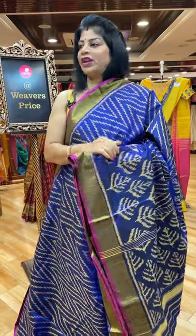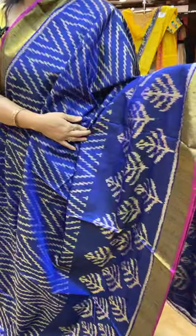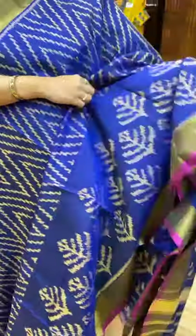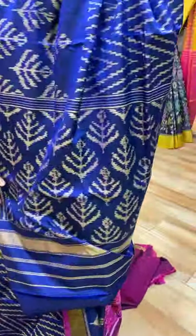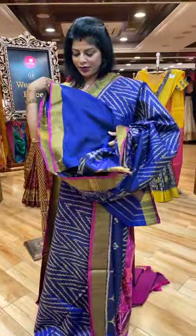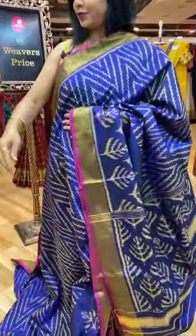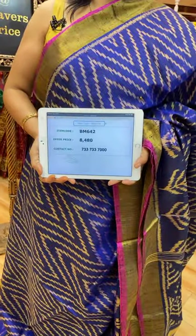I will show you half white with maroon colour — just check with it. This is the navy blue colour. Beautiful Ross silk fabric, zigzag design, and down side leaf butas, kaddi border. Pallu — leaf butas. Blouse — self plain with border. You can go for contrast pink colour or golden colour. Saree pricing and details: 8,480. BM642 is the saree code.